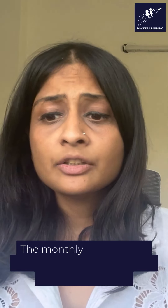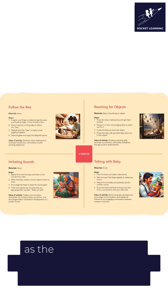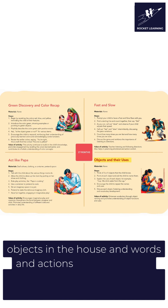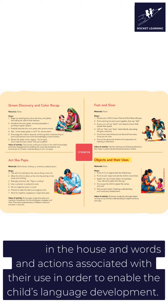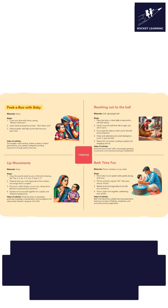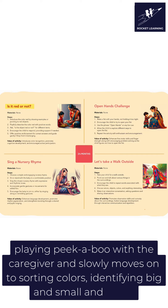The monthly activities, too, start to become increasingly more challenging as the caregiver goes from imitating the baby's sounds to teaching them names of objects in the house and the words and actions associated with their use, in order to enable the child's language development. Similarly, cognitive activities become increasingly complex as the child moves from playing peekaboo with their caregiver and slowly moves on to sorting colours, identifying big and small and more.